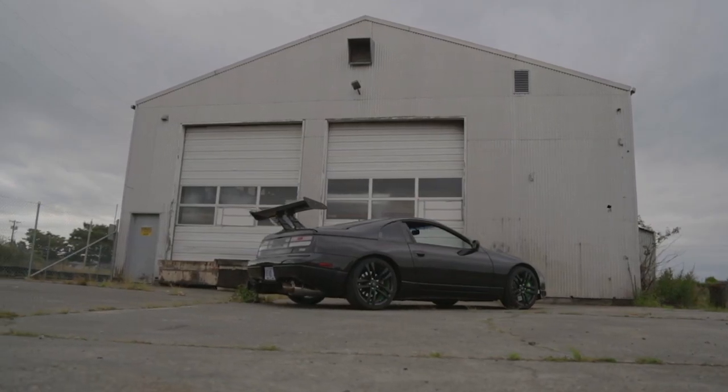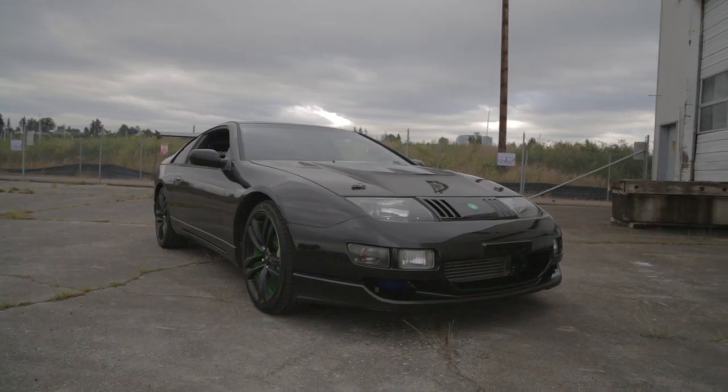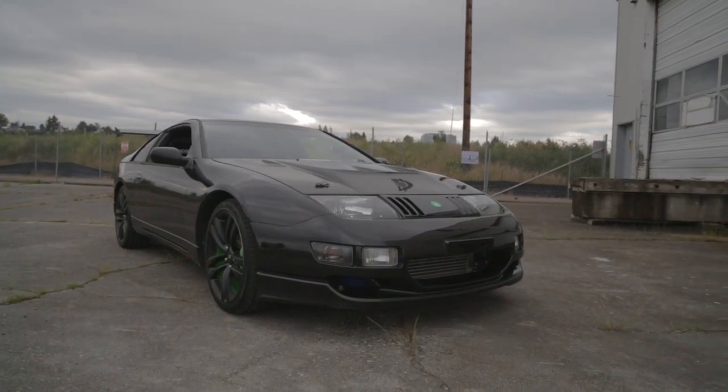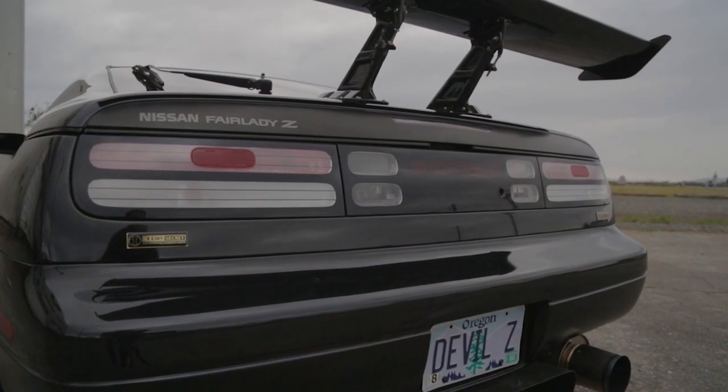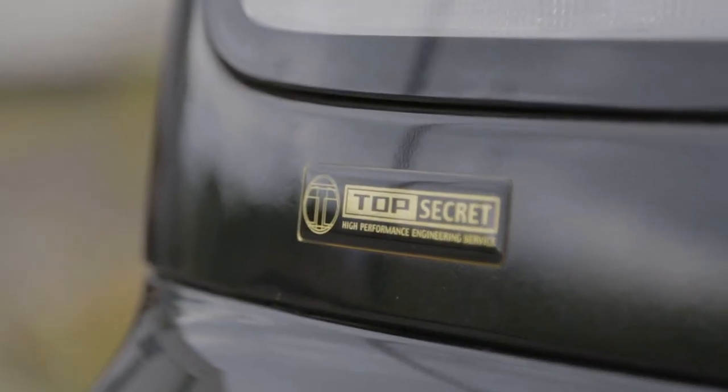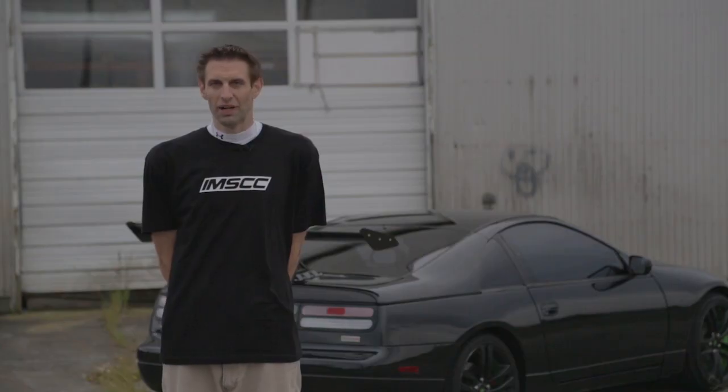I've been in the import car scene for roughly 10 years now. I started first off drag racing back in NHRA, then I went over to Japan where I was introduced to time attack and mountain pass racing, and that's when my love for cars really took off.